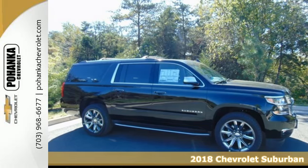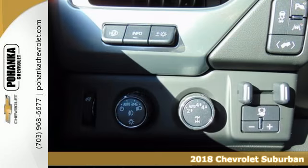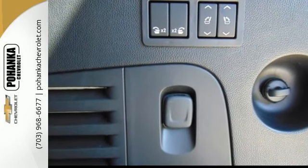Here's a 2018 Chevrolet Suburban. The strong, athletic exterior reflects the power from its 5.3-liter Ecotec 3 V8 engine. And no matter what it's battling outside, the elegant interior gives you a quiet, composed ride.